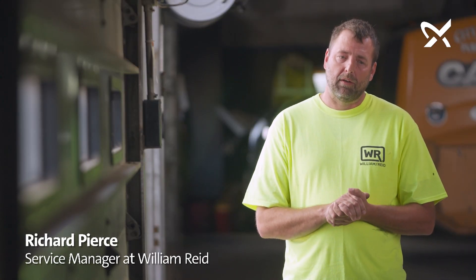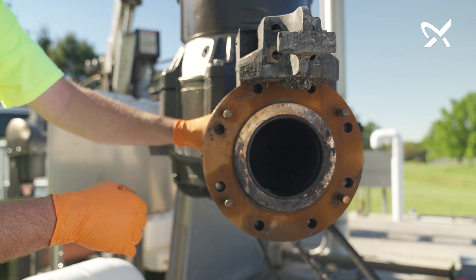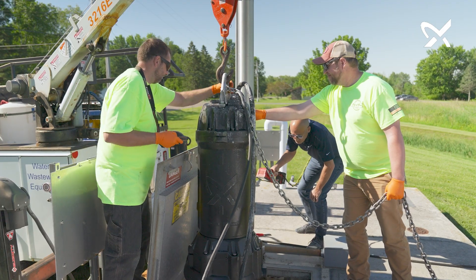Grundfos came up with an adapter plate that we bolted on while we were able to reuse the original manufacturer's claw bracket, which allowed us to use the original manufacturer's breakaway elbow, reducing a lot of time and labor on doing the installation. This pump has run for a solid year without having any primary problems.